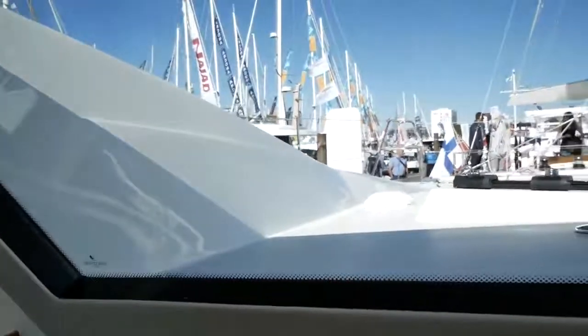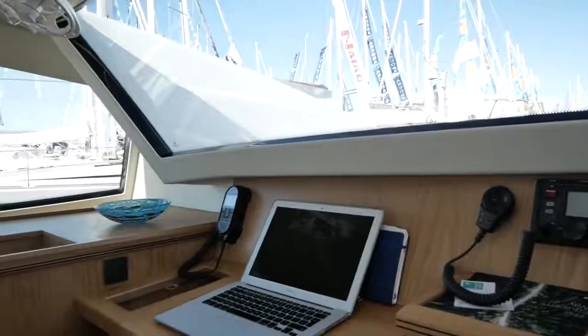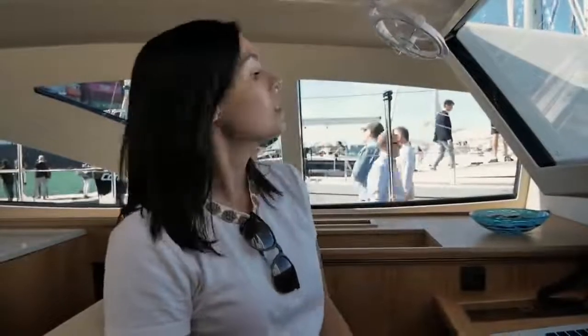At the nav station, the forward visibility is absolutely fantastic — you can see not only the four sails but also through the opening hatch above you can see the mainsail. On a night watch you can easily keep an eye on sail trim, and with all the instruments including AIS, wind strength and direction, everything is covered. The forward-facing nav station is something we'd really want in our future catamaran — this is the perfect setup.